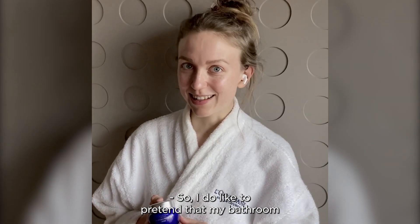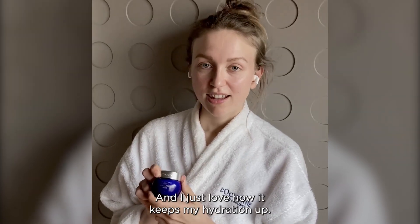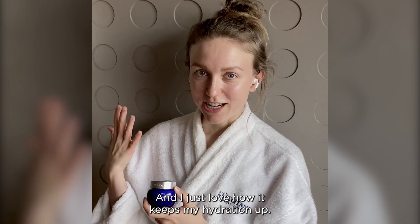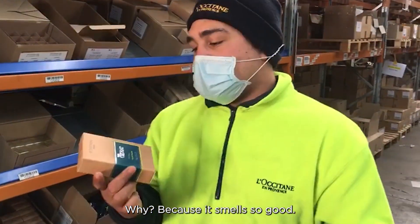I do like to pretend that my bathroom is a L'Occitane spa, and this one is one of my absolute favourite products. The freshest cream — I just love how it keeps my hydration up. Right here is my favourite product. Why? Because it smells so good. It's my favourite product.